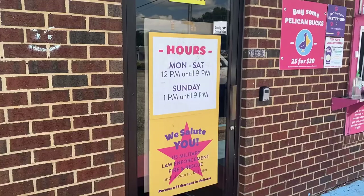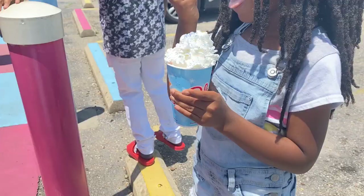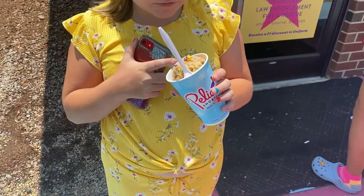Once we get done there, we're going to stop by Pelican's Snowballs really quick — this is one of my kids' favorite spots in the summertime. I got vanilla, vanilla cola, and root beer with nerds. Kenzie, what did you get? Same thing.